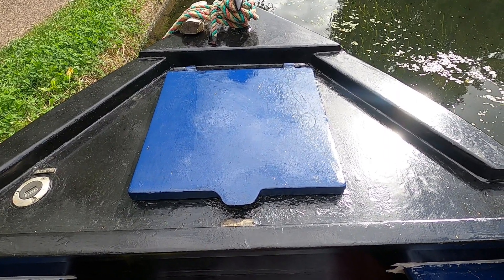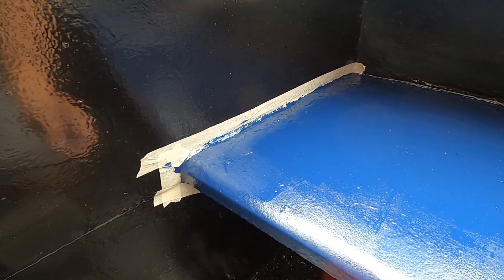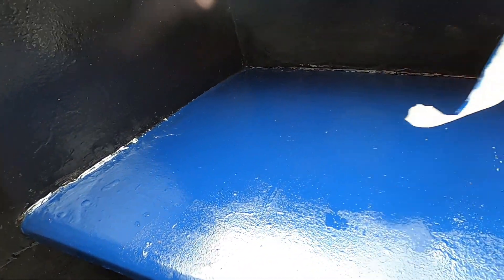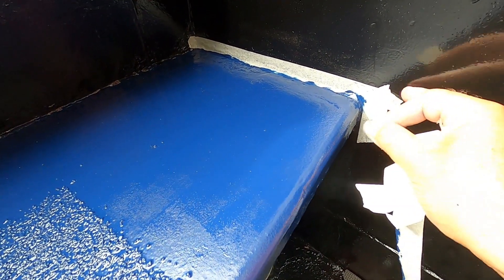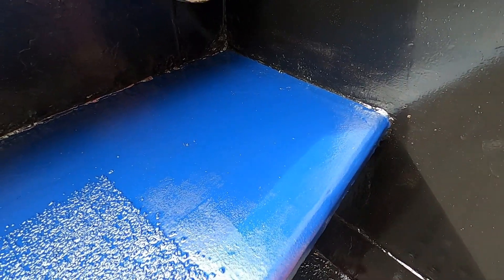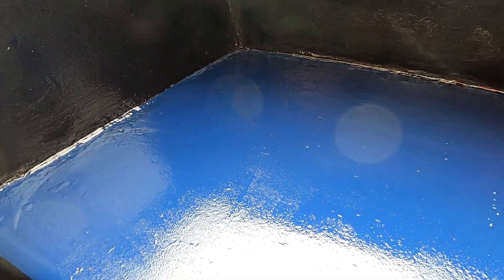Well, that's the hatch done and the seats done. What I'll do now is take off the masking tape — get it off before it rains or something. There we go — some blue in the front well deck. Yes, I've beaten my front well deck up — I've made it black and blue. I'm happy with that.